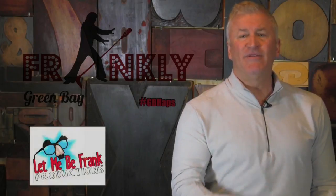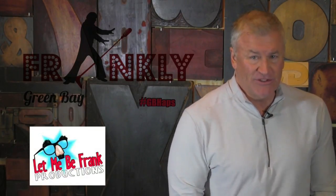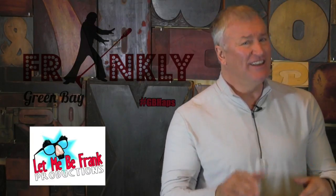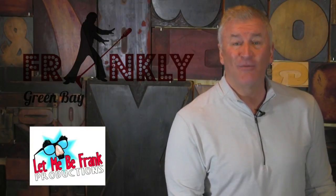Welcome to another edition of Frankly Green Bay, brought to you by Let Me Be Frank Productions. Speaking of Let Me Be Frank Productions, we've got a brand new show called Hamilton the Musical LTD, and it's based a little bit about Hamilton Industries. Let's go to the museum and check out Mr. Jim Moran.